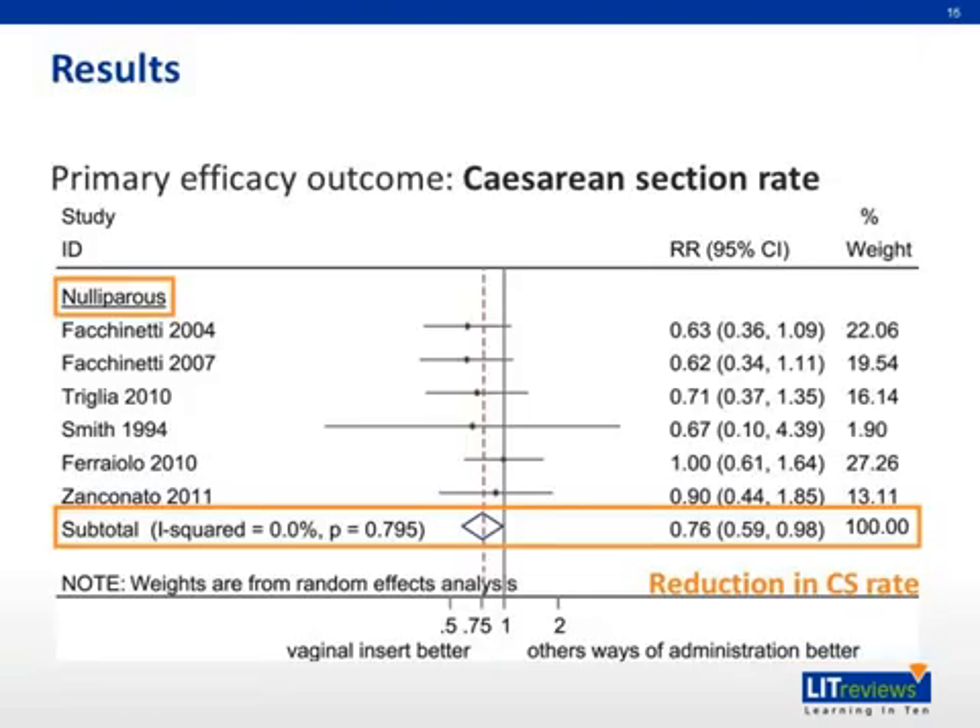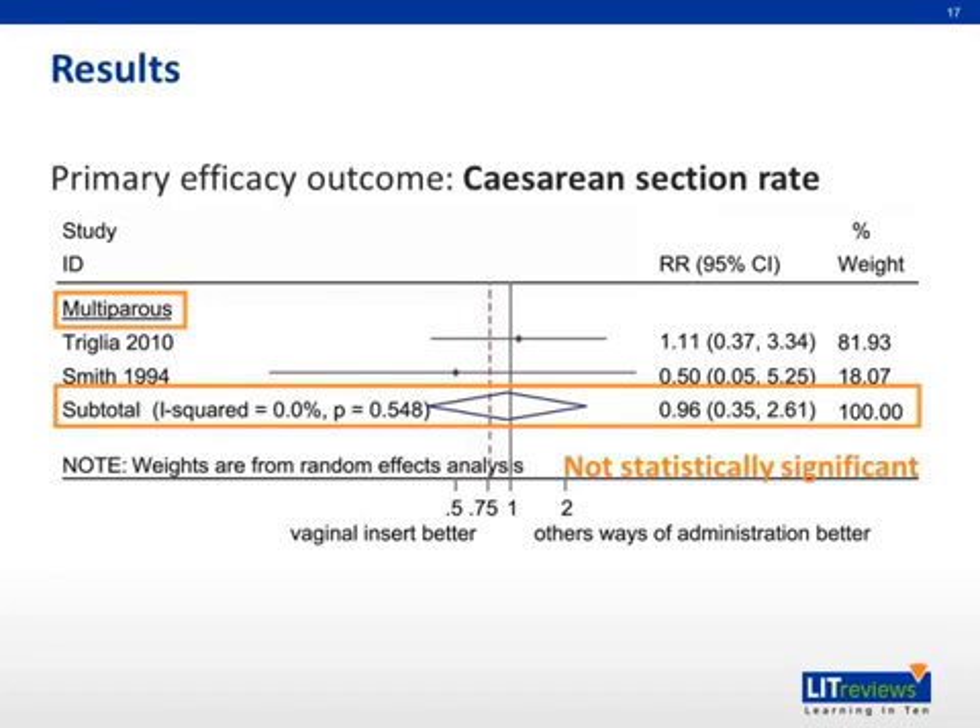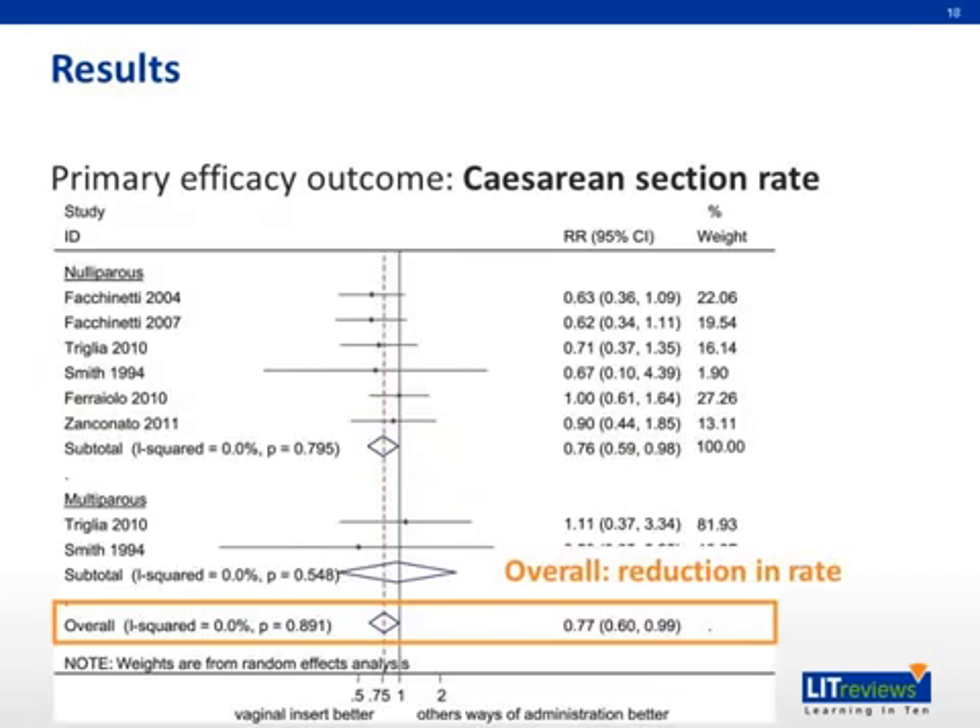Now let's talk about some results. In nulliparous women, the sustained release vaginal insert was found to reduce the cesarean section rate by 24% compared to other ways of prostaglandin administration. However, in multiparous women, there was no statistically significant difference between the sustained release vaginal insert and other ways of PGE2 administration. On the whole, including both nulliparous and multiparous women, there was a 23% reduction in C-section rate for the vaginal insert as compared to the other ways of administration.